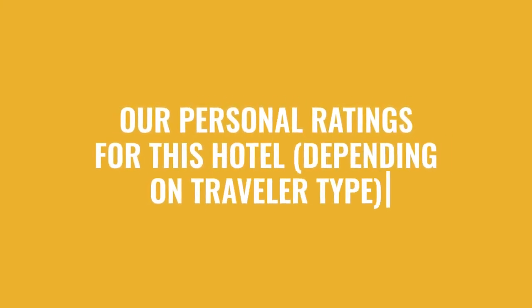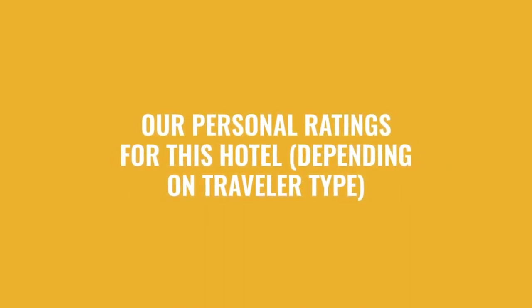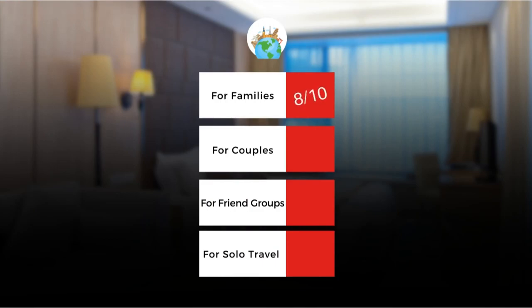Now let's move on to our personal ratings for this hotel, depending on the type of traveler. For families: 8 out of 10. For couples: 9 out of 10. For friend groups: 7 out of 10. For solo travel: 9 out of 10.